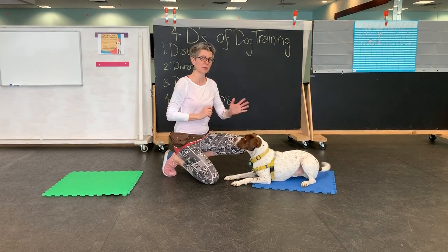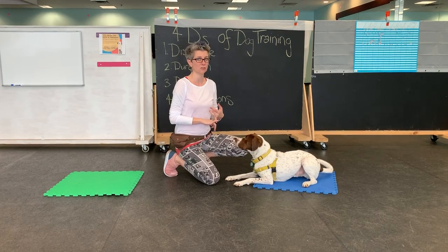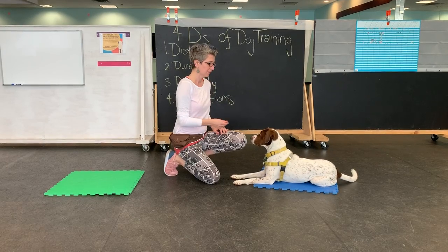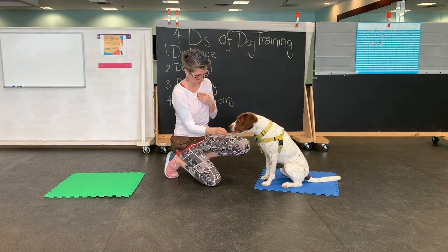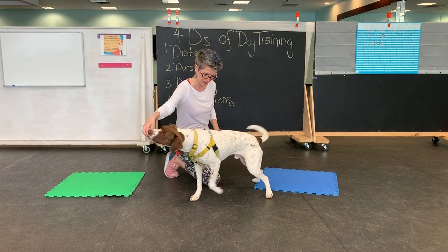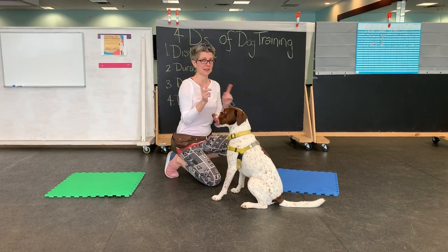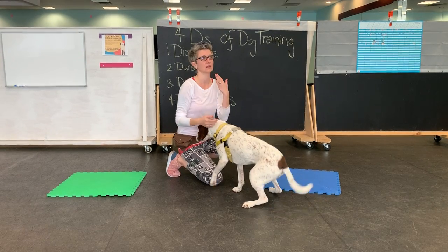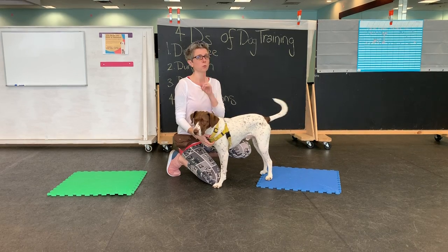If you've been struggling with the down behavior, there's another variation you can use. Or if your dog is injured or doesn't like laying down, whatever the case may be — sit, stand. I can use a lure if I need to. Stand, sit. So I can go sit, stand, sit, or sit, down, sit.